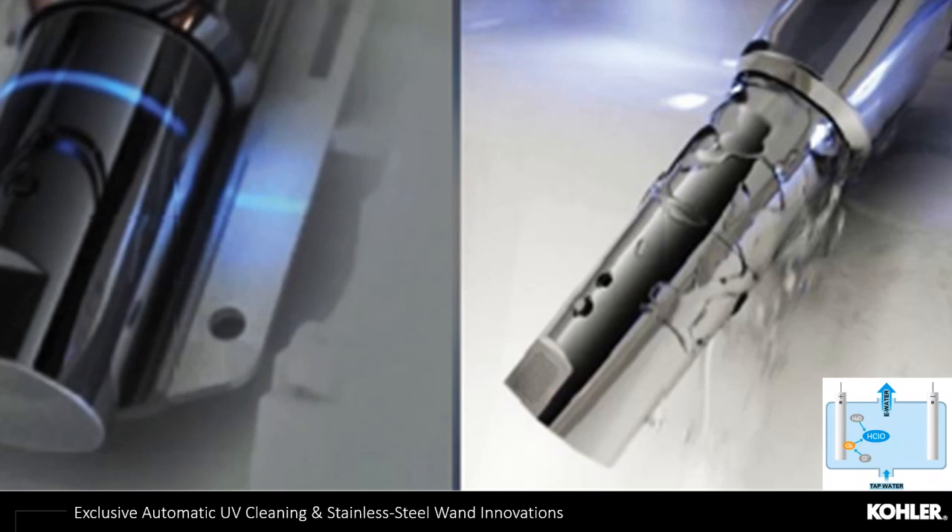An innovative feature exclusive to Kohler is our stainless steel wand with UV cleaning technology. The stainless steel stays cleaner longer and is easier to clean than plastic found on competitors. We combine UV technology that happens automatically every day — every 24 hours a 45-minute UV process kills and eliminates 99% of bacteria that collects throughout the day during the toileting process. This gives consumers the peace of mind that Kohler is providing the cleanest bidet experience in the market.